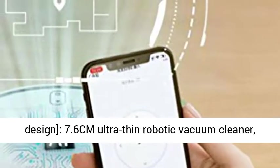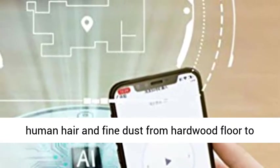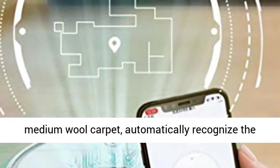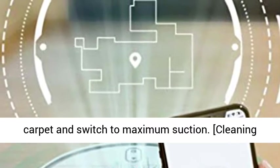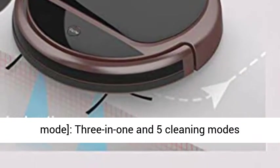Ultra-thin design: 7.6 cm ultra-thin robotic vacuum cleaner with powerful 1200 Pa suction. It can easily suck up pet hair, human hair, and fine dust from hardwood floors to medium wool carpets, and automatically recognizes carpet to switch to maximum suction.